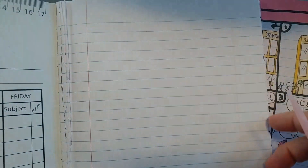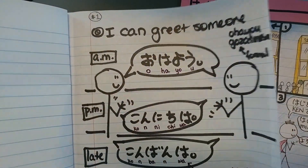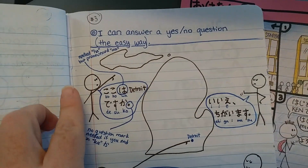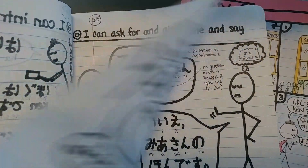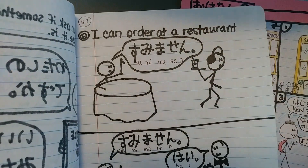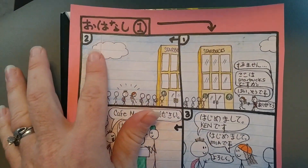And if you watched videos number one, for greeting someone; two, thanking and responding; three, answering yes-no questions; four, introducing yourself; five, asking for and giving something; six, asking if something is yours; seven, ordering in a restaurant — if you watched those, then you will be able to understand this oh-hanashi.